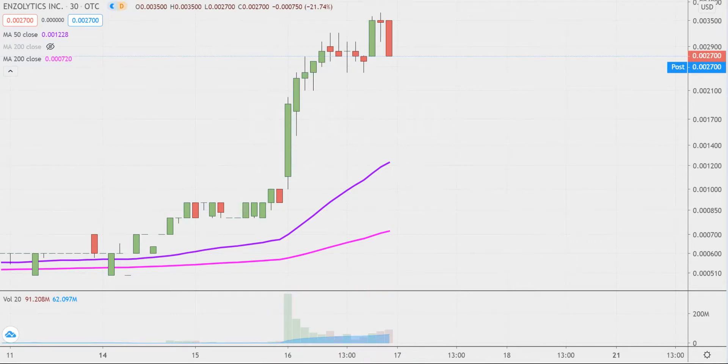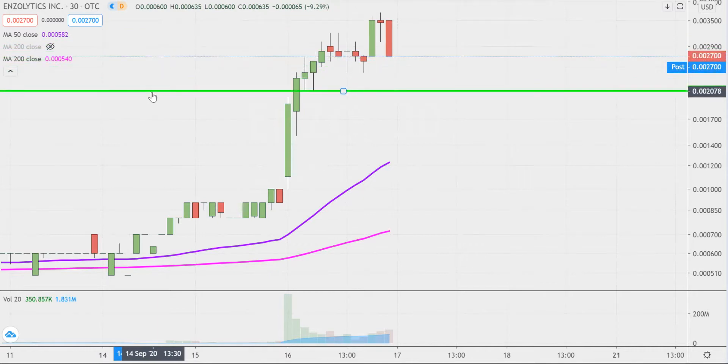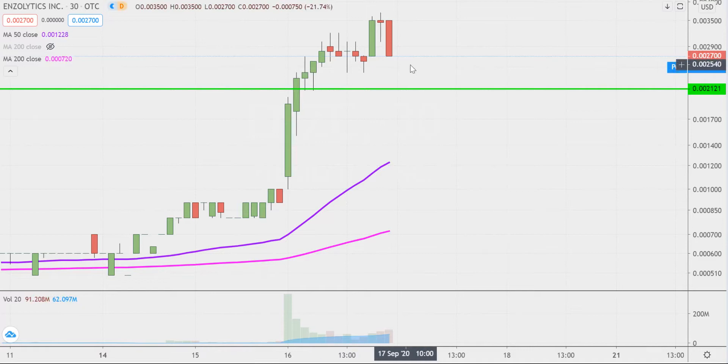The first level of support is what I would call the ideal level. What would make this chart look the absolute strongest going forward? That would be if the price could stay up there above 0021. Now don't get me wrong — if the price breaks below 0021, I'm not saying the entire chart's destroyed or ruined or anything like that. But if the price could manage to stay up above that level, that would certainly be a great sign of power moving forward.